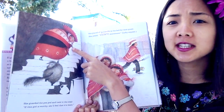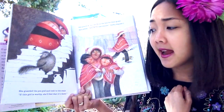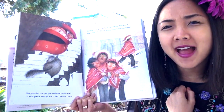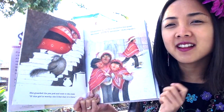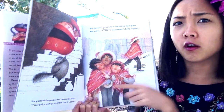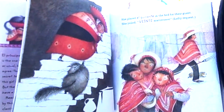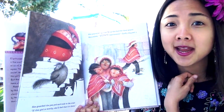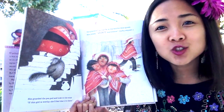Mama has the pea in her hand and is marching up the stairs. She guarded the pea pod and took to the stair — if this girl is worthy, she'll feel that it's here. Where is she putting it so the princess can feel it? She placed el guisante in the bed for the guest. And then she yelled, 'Veinte mattresses!' — a very big request. Veinte is a number in Spanish, and it is the number 20. What does the queen want with 20 mattresses?